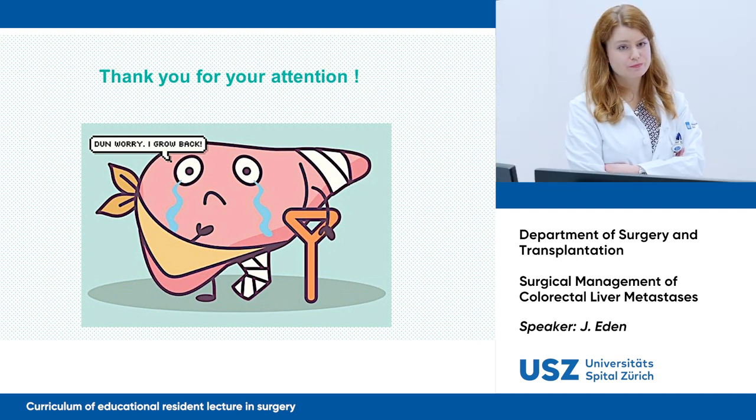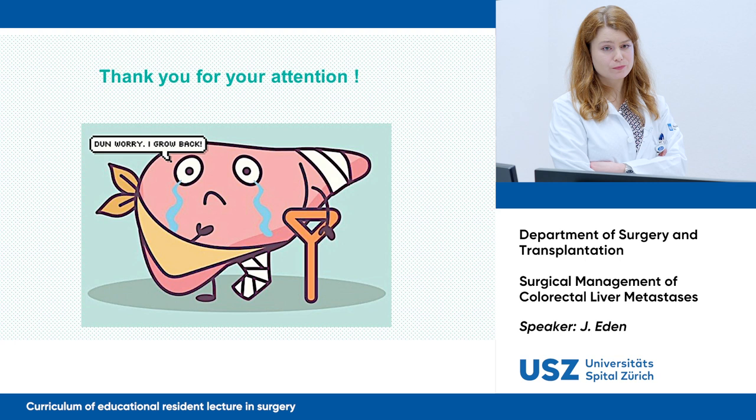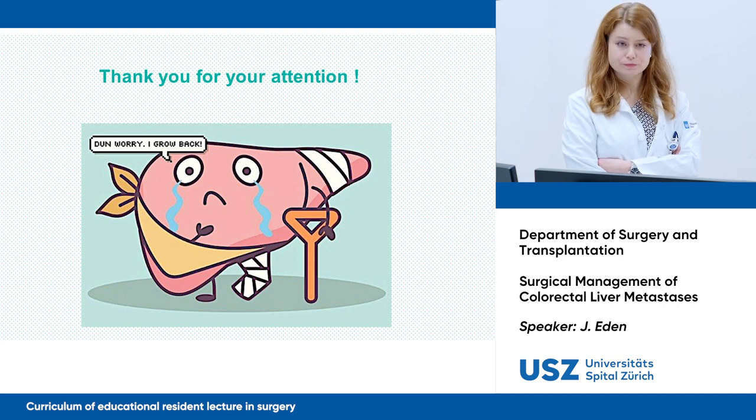Liver transplantation is coming, but the problem is immunosuppression — most transplanted patients will recur from the disease after some years. There is a clear advantage in overall survival and likely quality of life, but we probably will not cure many of these patients. In the future, if we learn to manage immunosuppression or develop other strategies, we may be more efficient.